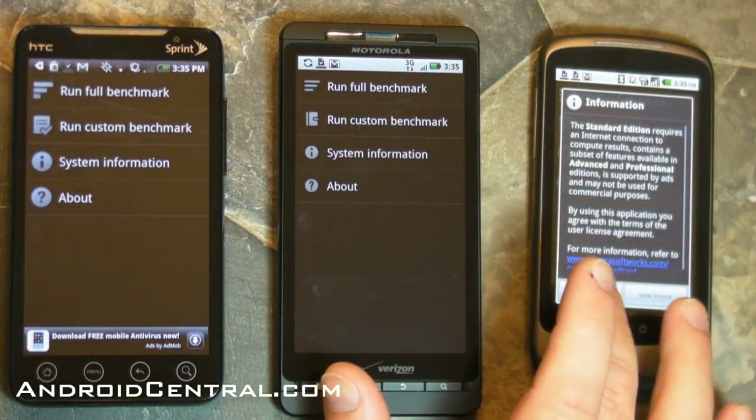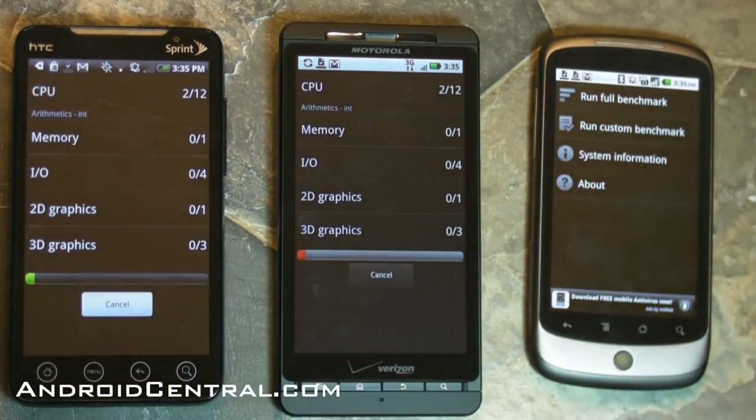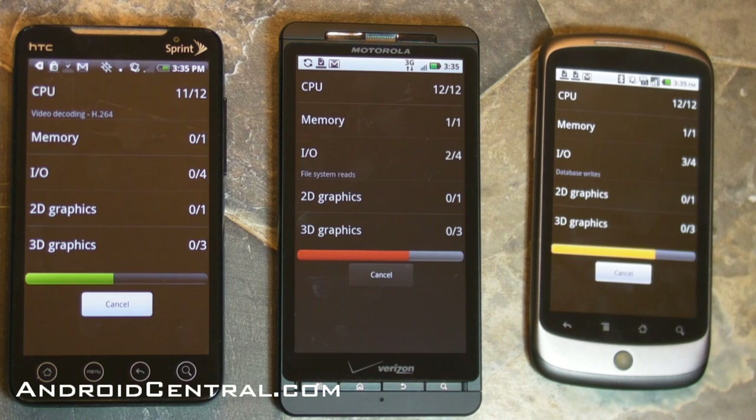Now let's check out Quadrant. This is the one that popped up a while ago and then mysteriously had the Motorola Shadow listed on it. So we've all been running it, and I still don't entirely know what it's testing. It just gives you a big fat number and kind of compares phones at the end. We will compare the numbers here because we've done it on all the others.